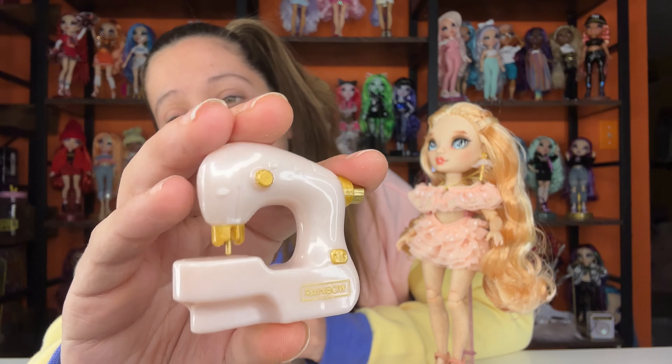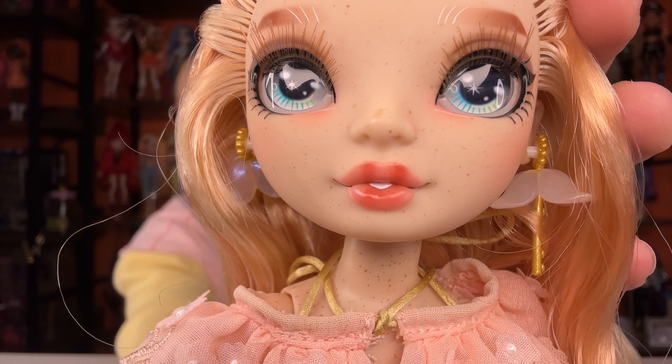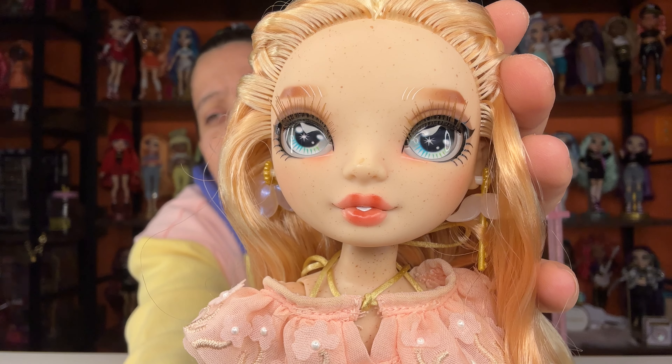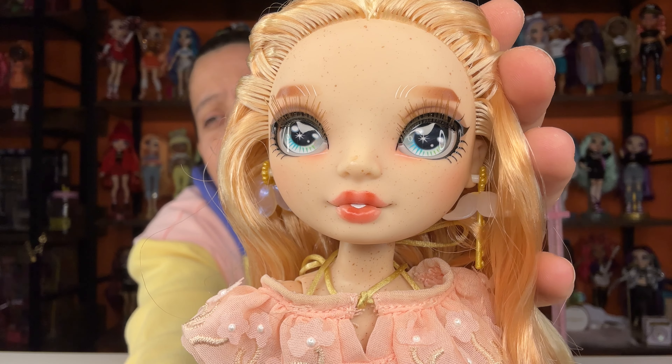Her lips are not as splotchy as some of the other ones and I think her lips look really good — I think the screening is a good one. She also has brown eyelashes which I think is really cool and really makes this doll beautiful. Then she has these gorgeous little earrings — I'm not sure what type of flower they are, they look kind of like a lily. She looks like a little fairy, that's what I think.